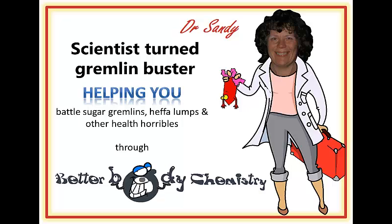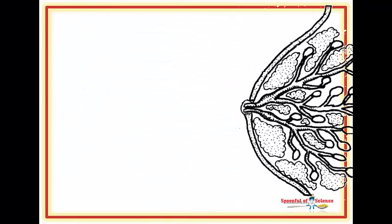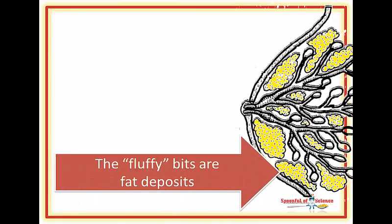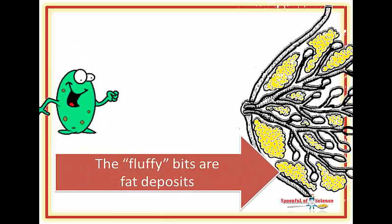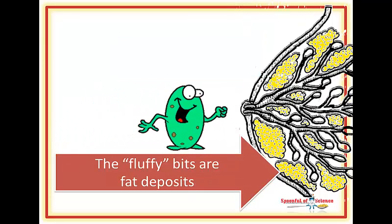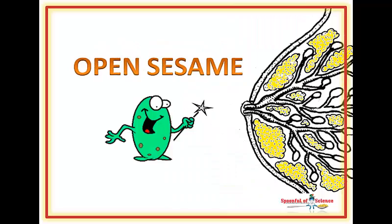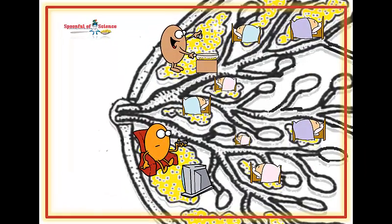Now the presence of bacteria in breast tissue probably makes sense. Breasts are mostly fat — an ideal home for any bacteria. And there is an easy in: the nipple serves as an entrance to a pathway of tubes. Following a milk duct will take a bacteria deep inside the breast tissue.